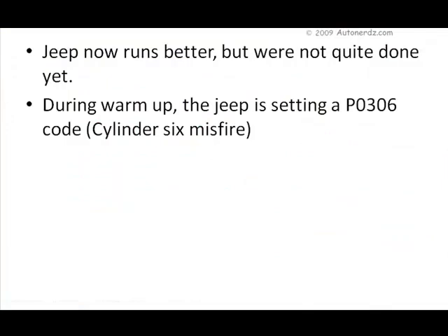So that takes care of the coil driver issues, but we now have the P0306 cylinder 6 misfire issue. This code seems to set shortly after a cold start — a problem that has plagued this vehicle from day one. It's been in many different shops with many different parts replaced, including the coil assembly, number 6 injector, the PCM, cylinder head, and even cam lift and duration were checked.